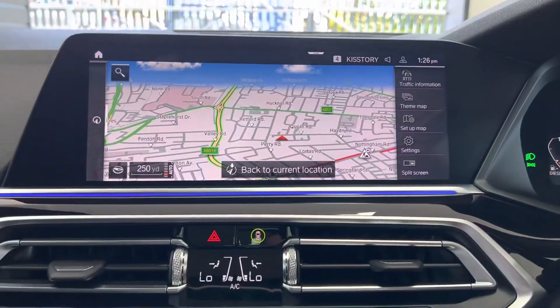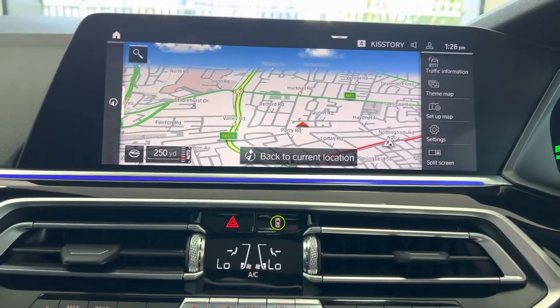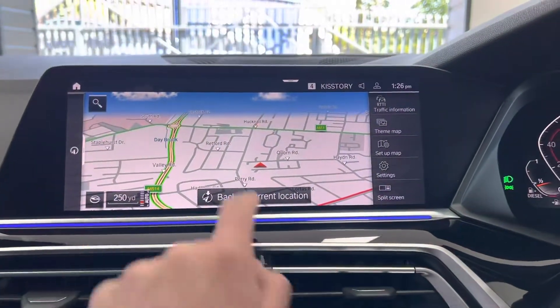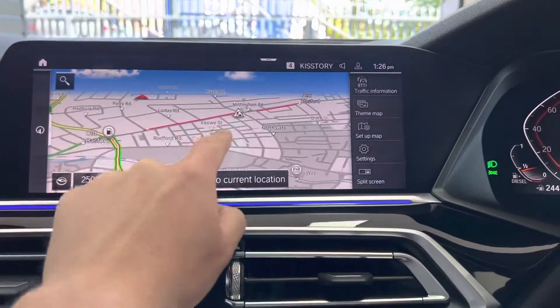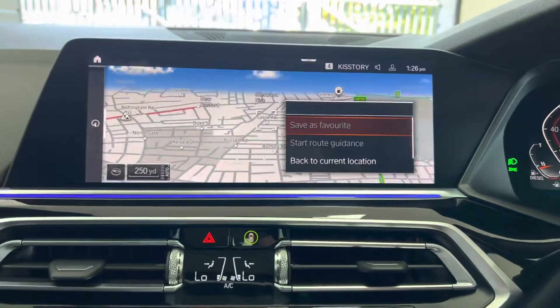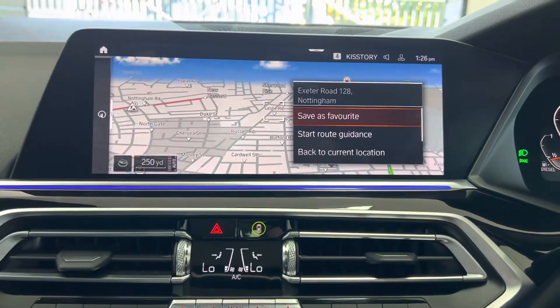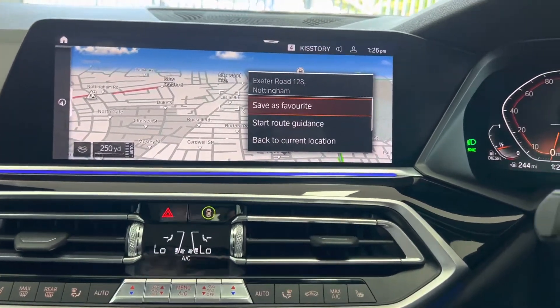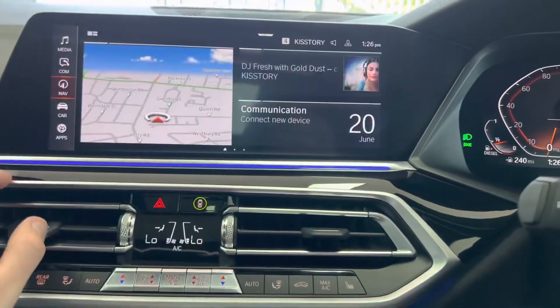As you can see, it's a pinch-zoom system — exactly like your mobile phone. You can zoom around and if you want to set a destination it's as simple as tapping in and setting it. You can of course ask it using the voice assistant or type it in the more traditional way.